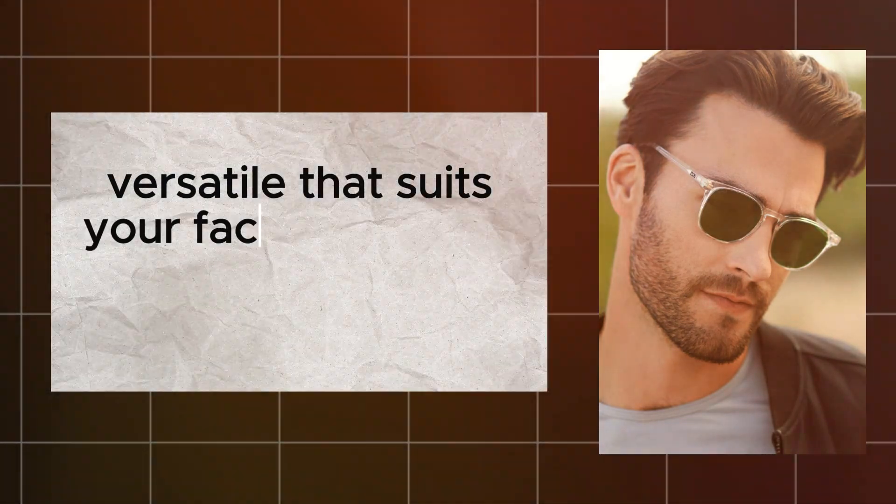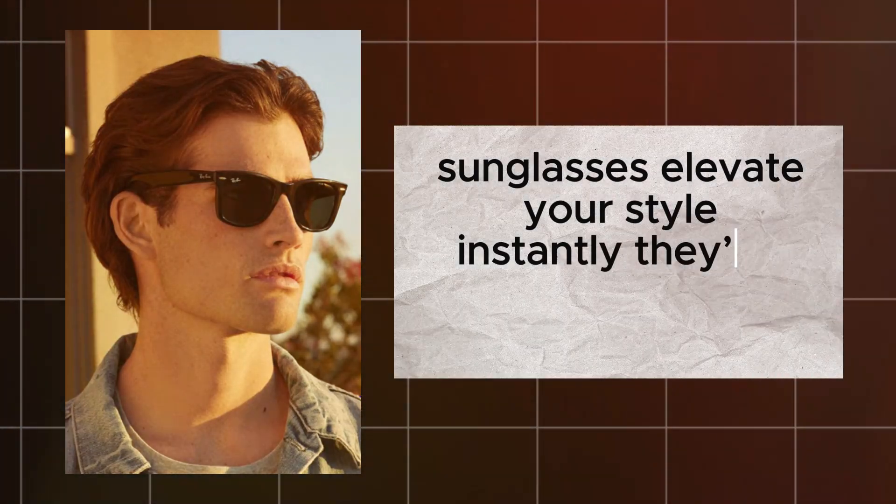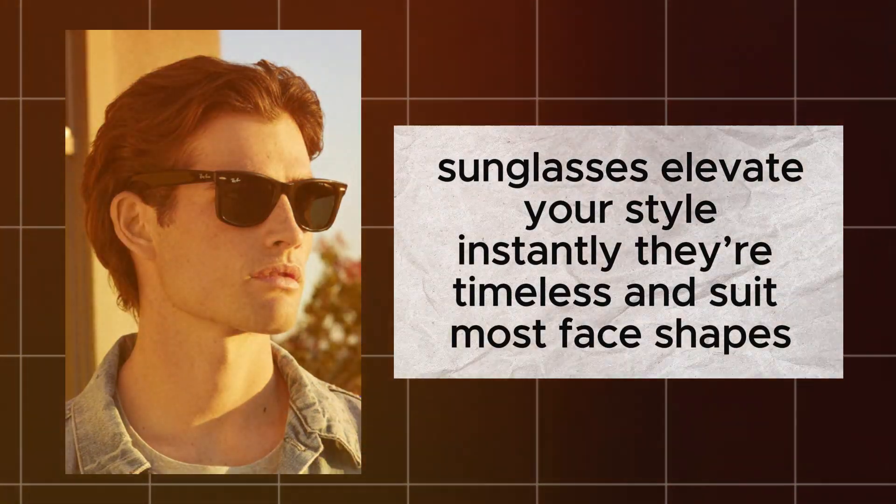You want something versatile that suits your face shape and can go with most outfits. Whether you are at a beach or on the streets, sunglasses elevate your style instantly. They are timeless and suit most face shapes.